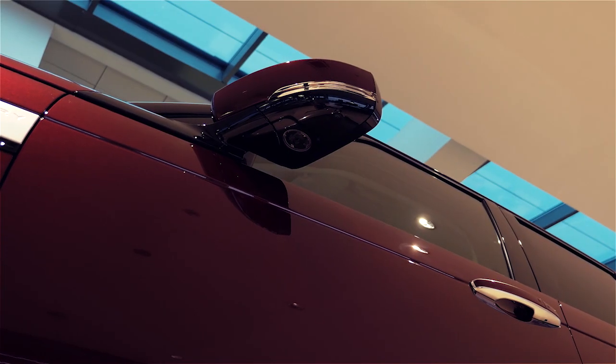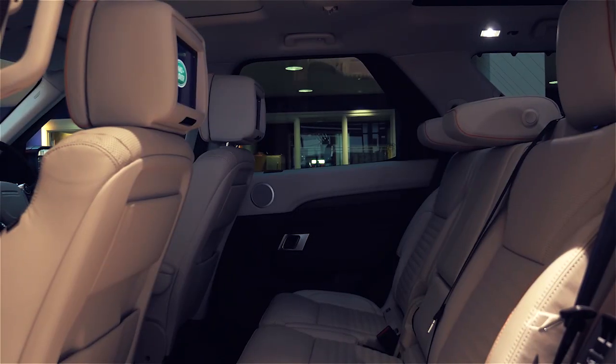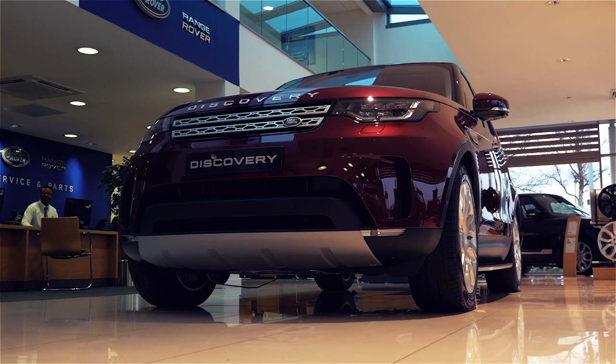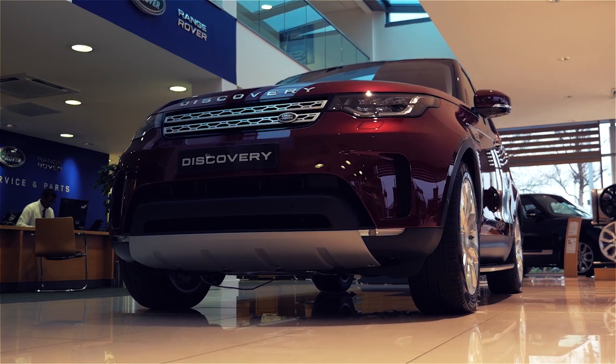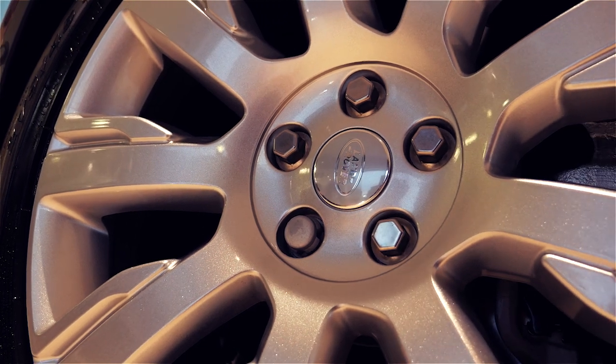The all-new Discovery, which is now available at our Boucher Road retail unit, has been described as Land Rover's most versatile SUV, thanks to its best-in-class all-terrain towing and wading capability. Not only does it look truly at home in the city, it also drives impeccably off-road and has a towing capacity of up to three and a half tons.